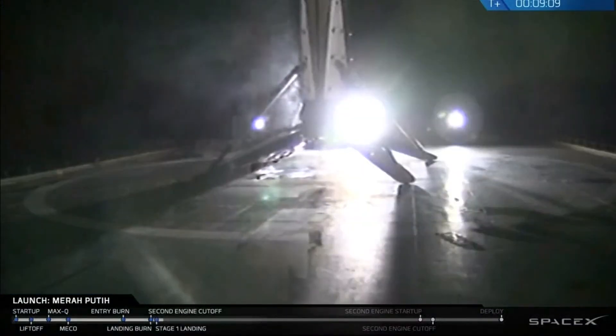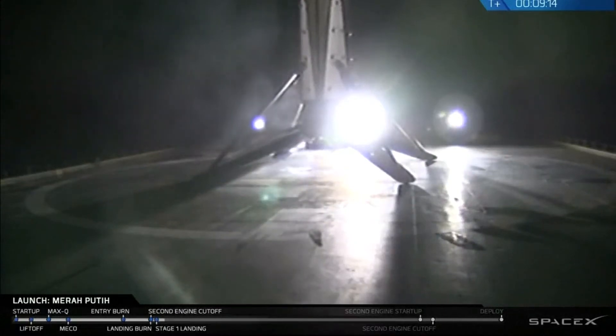This is the second landing of this booster. Landed successfully on board. Of course, I still love you.